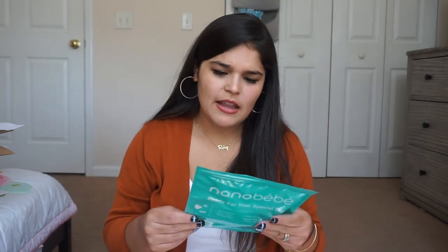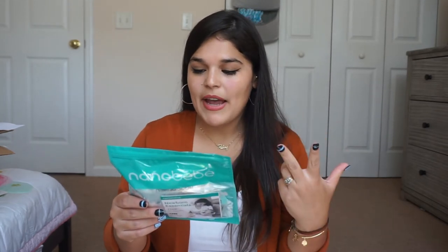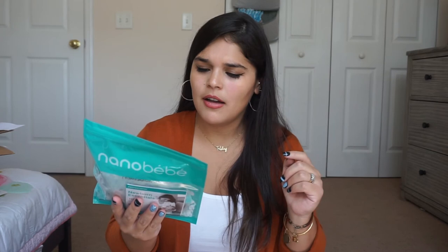Oh, this is new — the Nanobebe Newborn Essentials set, named best invention of the year. It comes with a nursing pad, breast milk storage bags, a flexi pacifier for zero to three months, and a newborn essential coupon booklet. I'm putting the nursing pads in my hospital bag, sterilizing the pacifiers, and keeping the storage bags handy — I want to collect and store any colostrum I leak before birth.